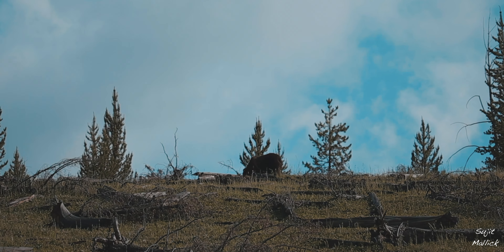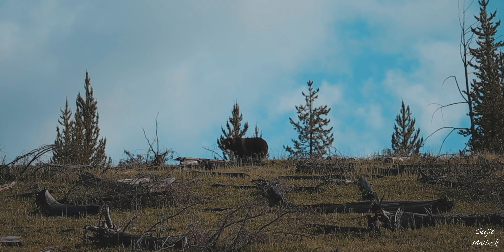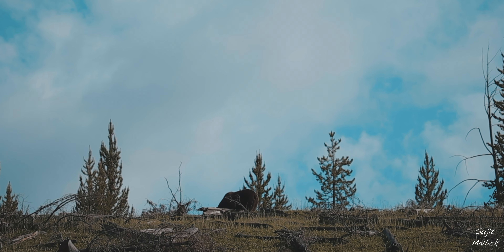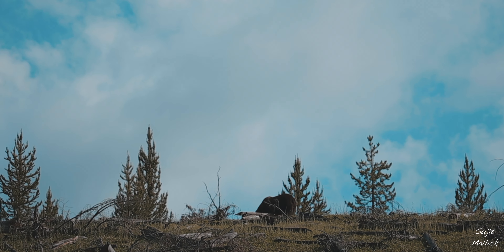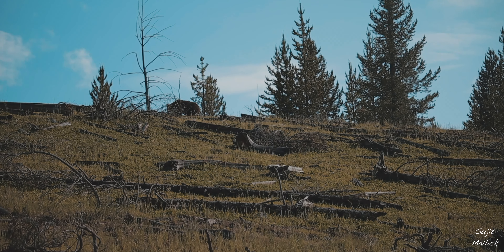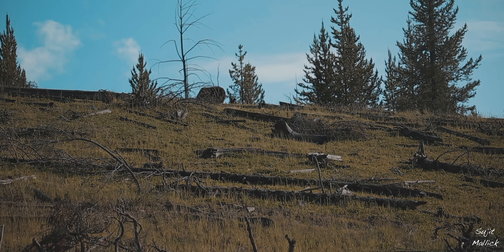We then stopped to see our second grizzly, who was having his breakfast. How do you know it's a grizzly bear? A grizzly has a small hump on its neck, similar to what a camel has on its back but much smaller. Black bears don't have one. Colour doesn't matter — both can be brown, black, or of mixed shades.